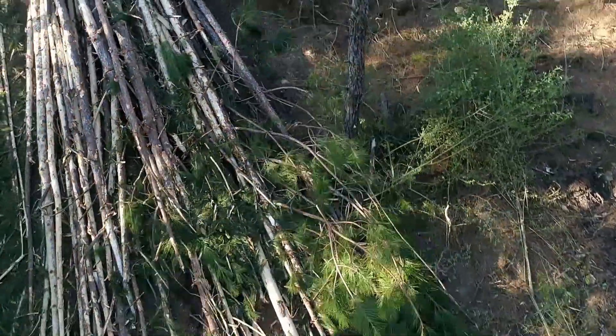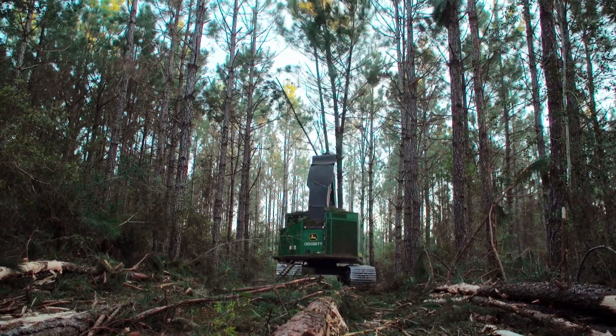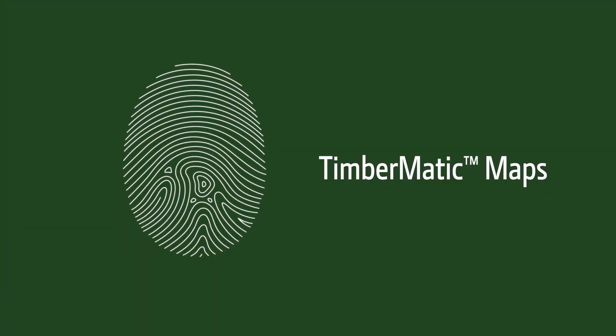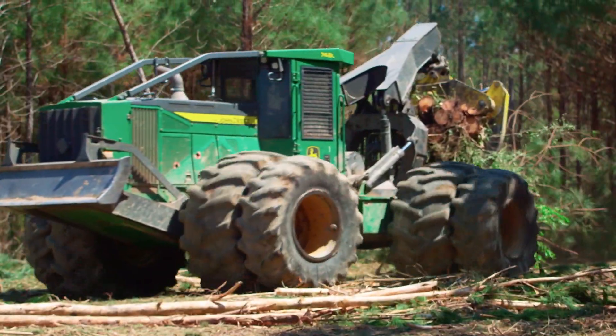We have two skidders, two bunchers, and two loaders. I'm primarily a thinning operation. I'm using Timbermatic on an 853EM track feller buncher and a 748L skidder.